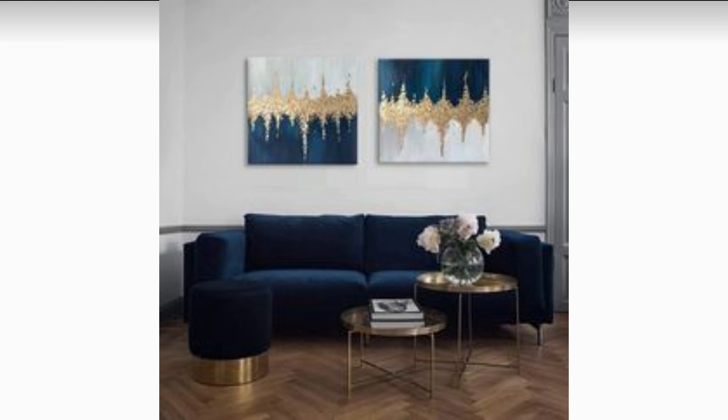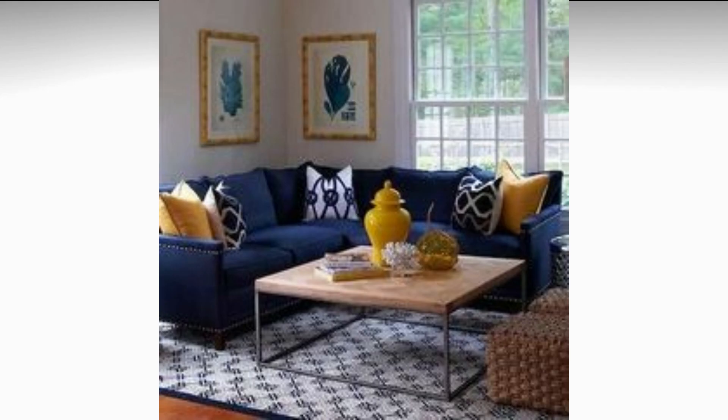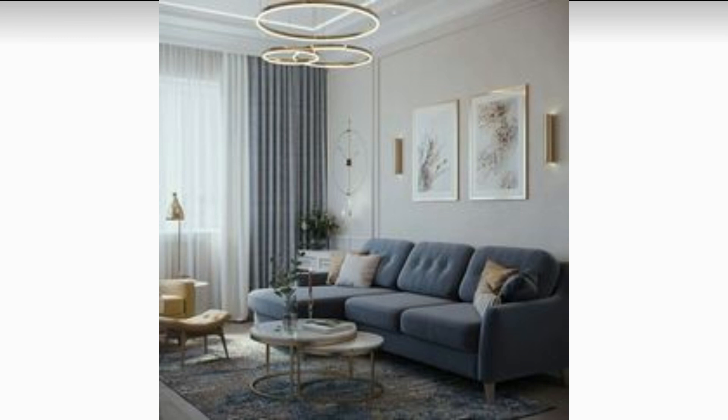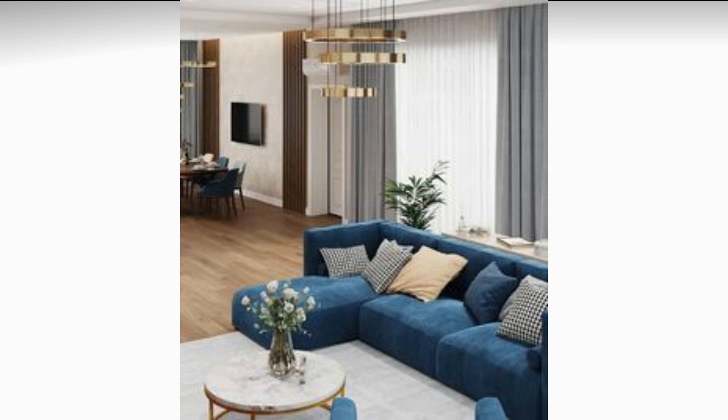Assalamualaikum, I hope that you are well and good and very happy. I have new ideas for you — some new ideas to make your living room feel more luxurious and stylish.